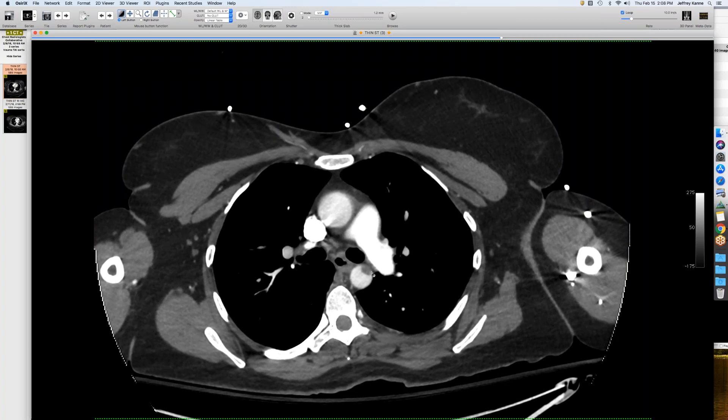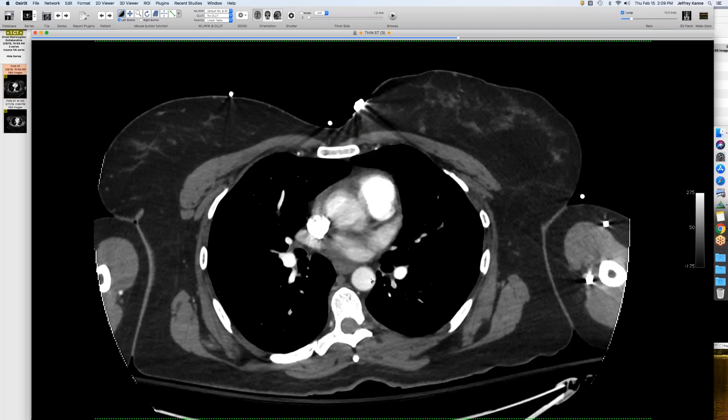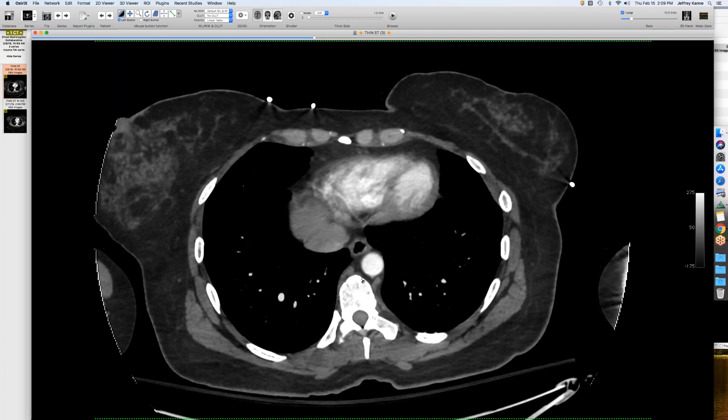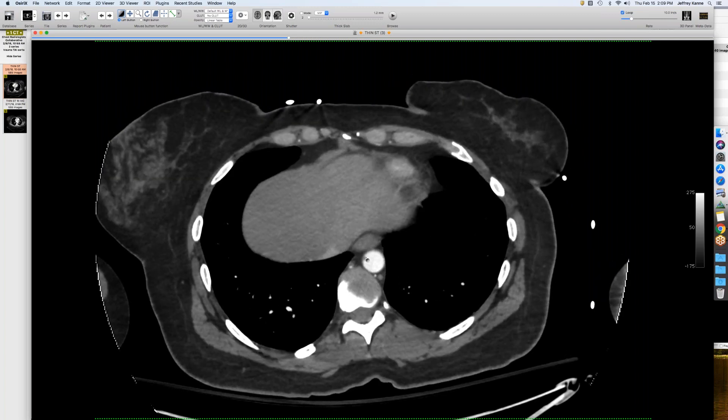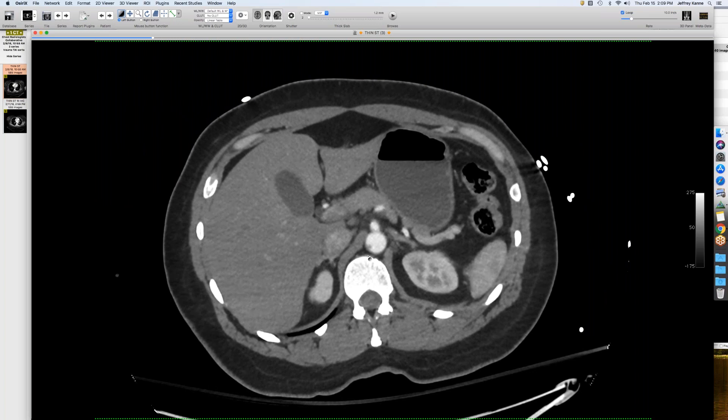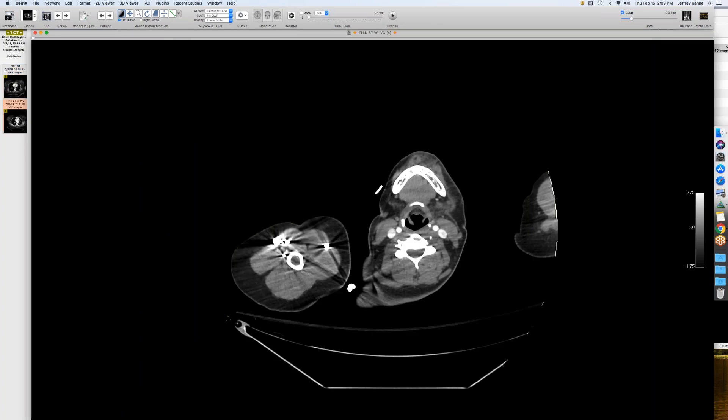These injuries probably weren't even recognized when I was a resident using four or eight-slice scanners with three or four millimeter thick cuts — we just didn't see them. What's interesting with her is she actually has two other sites of injury. The second most common location is near the diaphragm, and she's got a small one there visible over only a few slices, and then a third one slightly lower down — tiny. Many of these would have been missed in the old days, and the good news is because we don't operate on them anymore they heal on their own.